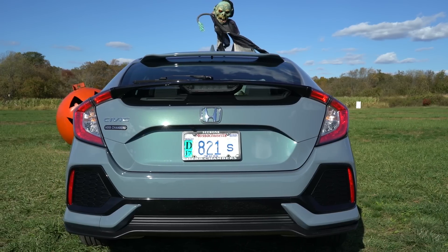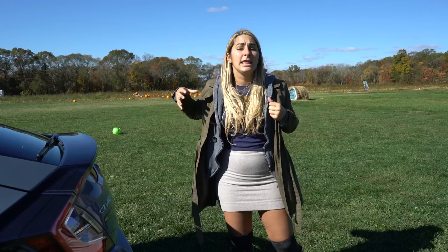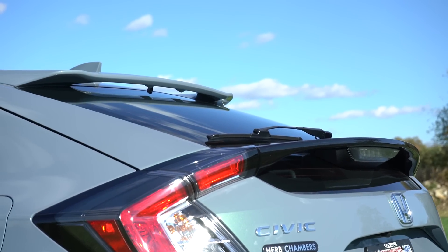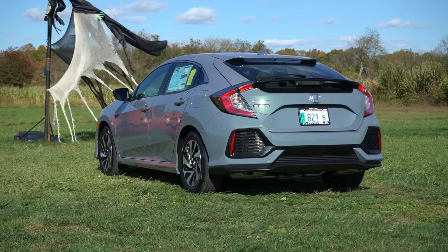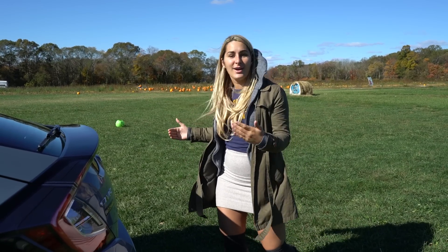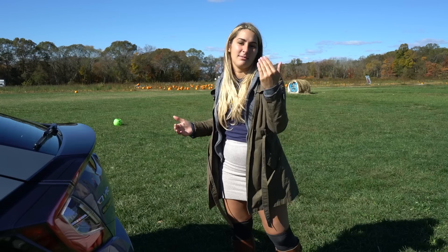There are so many things along the backside of the Civic that make it look aggressive and sporty, like these dual deck lid spoilers and the aerodynamic rear bumper with beautiful sculpting. It has such beautiful lines, and there are also LED tail light bars and a backup camera standard.